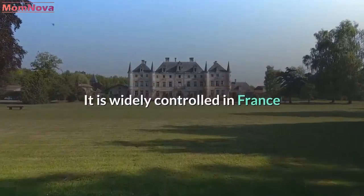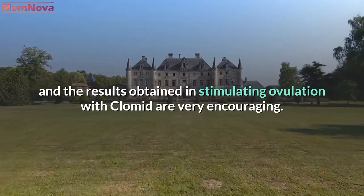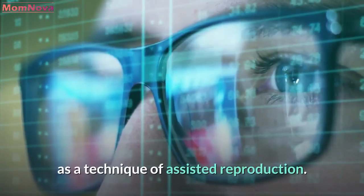Ovulation induction is widely controlled in France and the results obtained in stimulating ovulation with Clomid are very encouraging. In case of failure, there are other possibilities to conceive, such as assisted reproduction techniques.